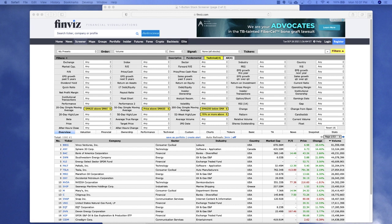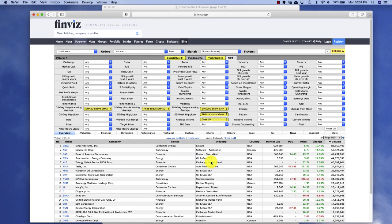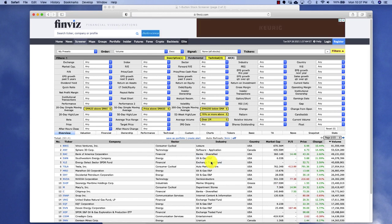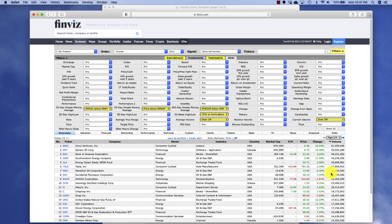Next, I like to look for stocks that are exhibiting unusually high volume. I do this by specifying the following criteria: for average volume, I'll select over 1 million shares traded, and for current volume, I'm going to select over 5 million shares traded.